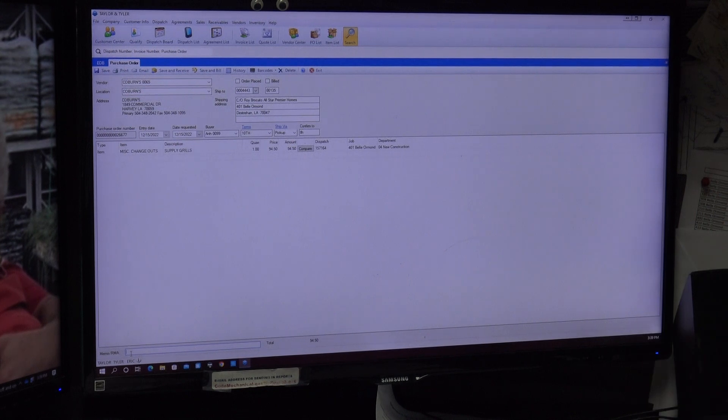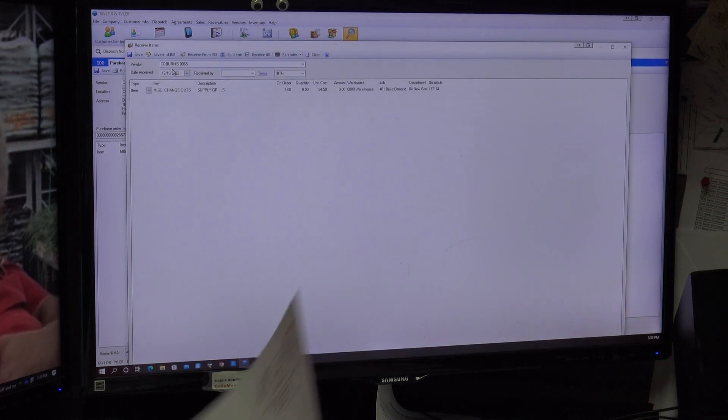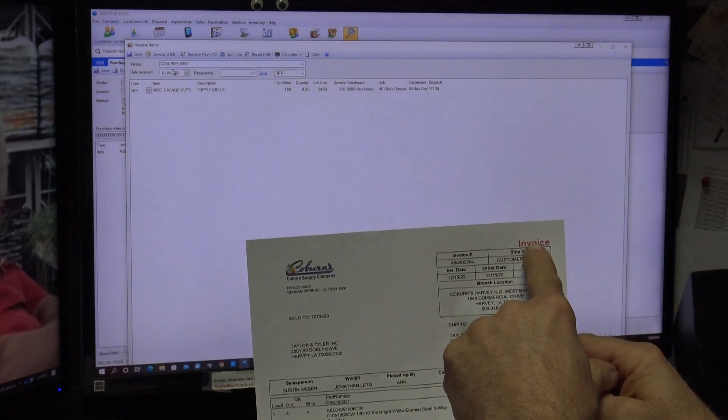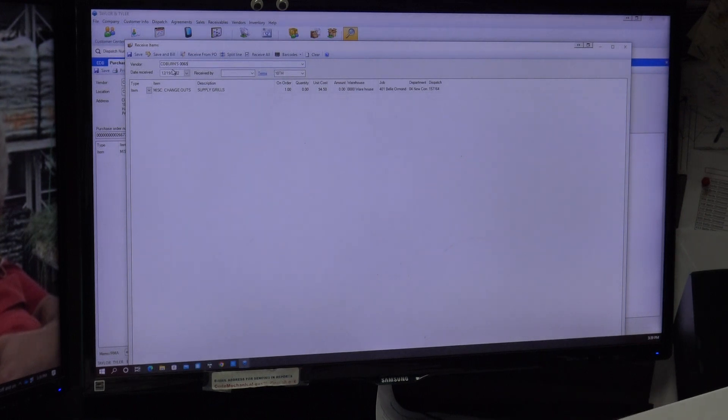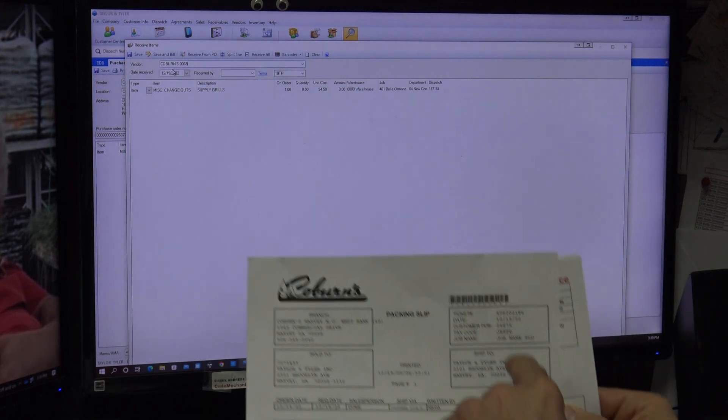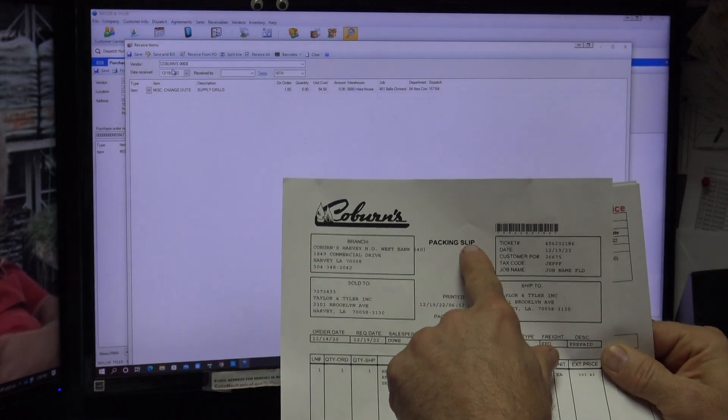I'm going to go down to the memo at the bottom and enter the invoice number 406202204. That lets me finalize this PO. The next thing I need to do to process this PO is hit Save and Receive. Now, one key thing I'm looking at: this is an invoice because it says 'Invoice' at the top.